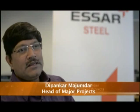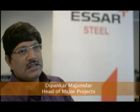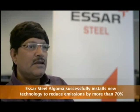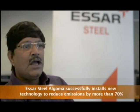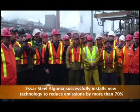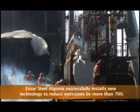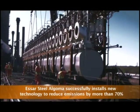We have implemented this project with an engineering, procure, and construct concept. In that concept, we have an integrated team. The detailed engineering was provided by SR Engineering from India. The construction and installation has been done by the SR Algoma project and construction team. During the installation, we took help from the local contractor.